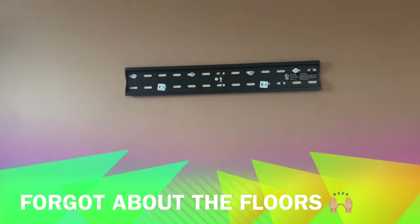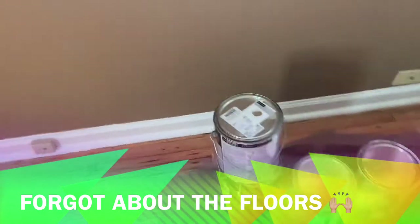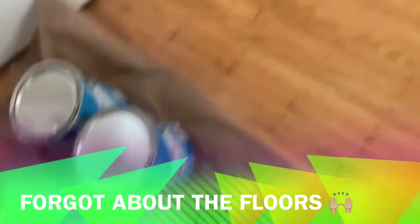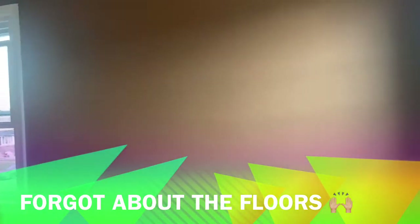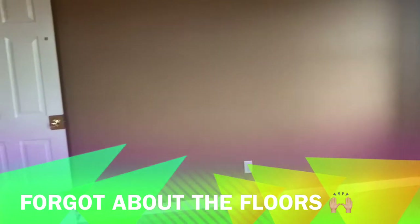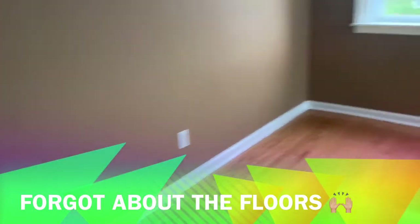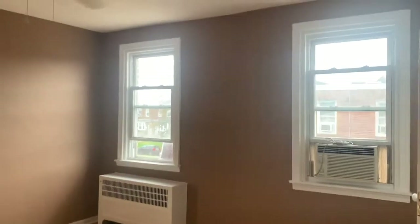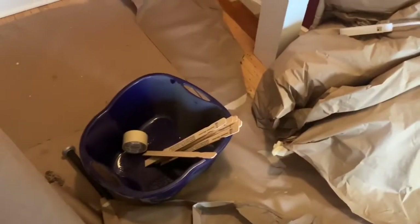We didn't have to use any primer here. I'm going to be installing the TV soon, and the color for this room is called Iced Mocha. I love that color — so beautiful, really really pretty. This is what this room looks like. This is the back room; I just have to do some minor wipes, then we'll install the blinds and put up the curtains. So this room is done.